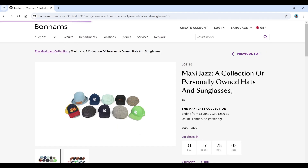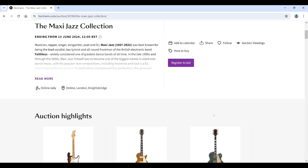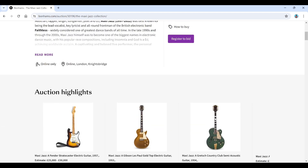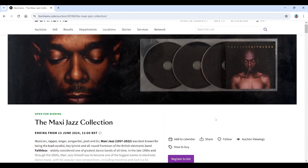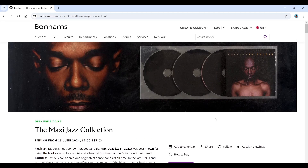So there we have it — the Maxi Jazz collection. Former front man of electronic band Faithless who passed away a couple of years ago, and a man of many other musical talents. They're selling off some bits from his collection, so if you're interested in Faithless or Maxi Jazz himself, check out the collection finishing on the 13th of June — I'll put a link in the video description. Thanks a lot for watching, and I'll catch you next time. Bye.